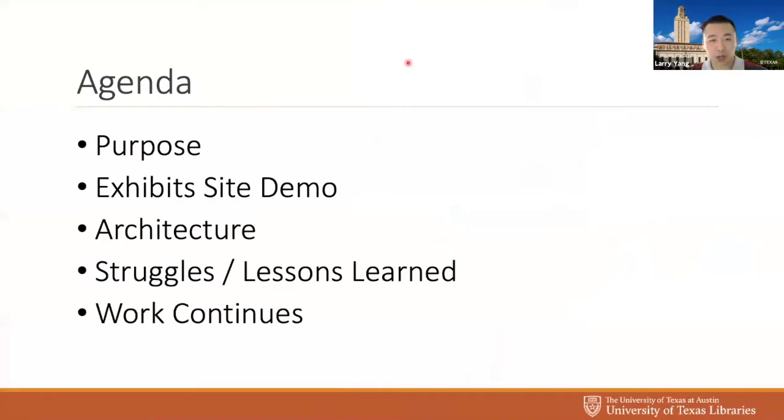Here's what I hope to cover today. I'm going to talk about why we're doing all this, then go in reverse order — I'll give you a demo of the site, then go back into the architecture and some of the struggles and things we did with the project.